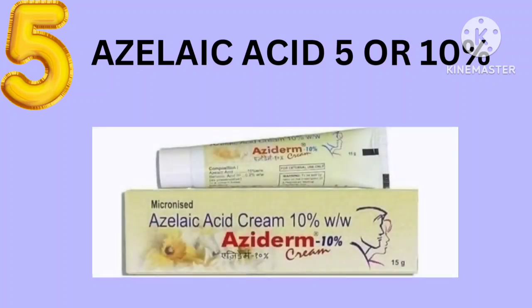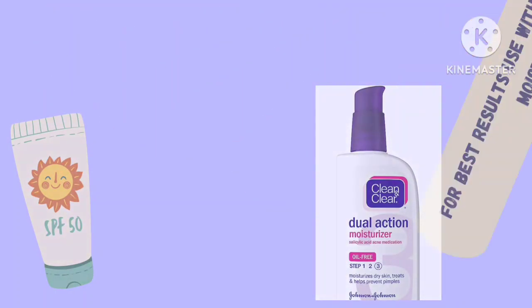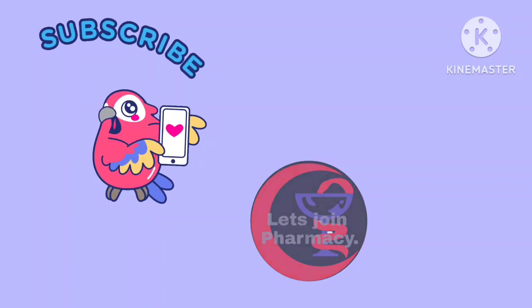Don't apply these creams directly. In the morning, first apply a sunscreen lotion before using any of these creams. At night, before applying the creams, add a moisturizer. By following these two steps, you can apply those creams and you will see wonderful effects.